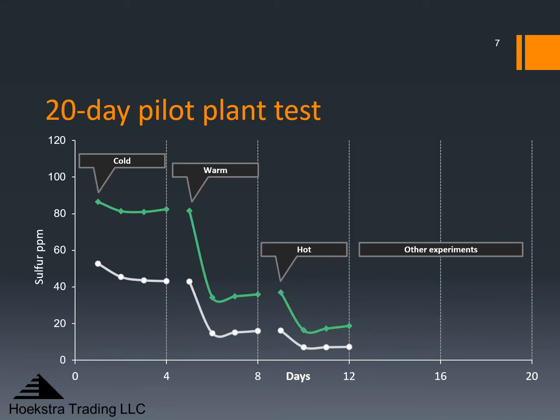This shows product sulfur versus time for the first 12 days of the pilot plant run for two catalysts in green and white. There were five test periods, each held for four days. The first period is four days at low temperature, which we call the cold condition. The second four-day period is at warm temperature and the third four-day period is at hot temperature. As we go from cold to warm to hot, the sulfur goes down. The white catalyst gives much lower sulfur levels, indicating higher desulfurization activity.